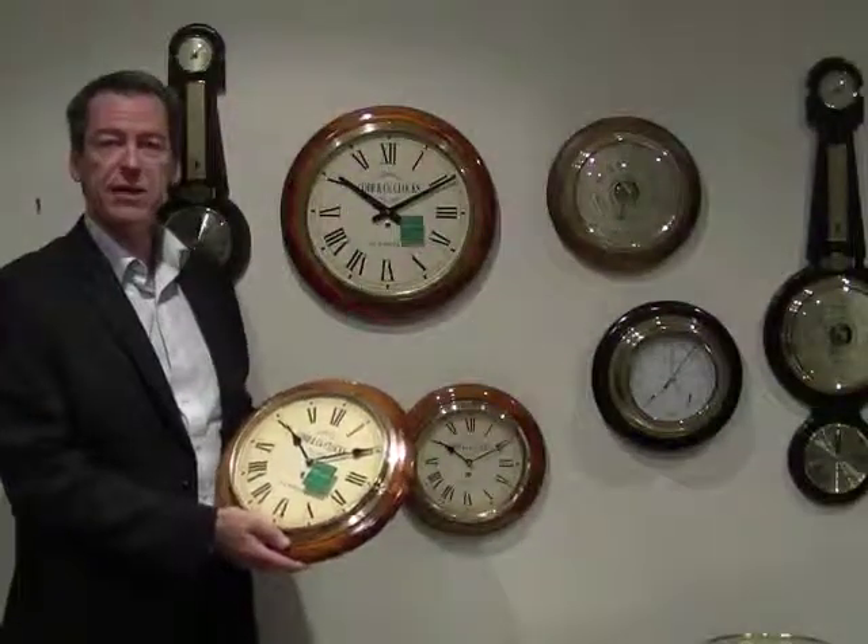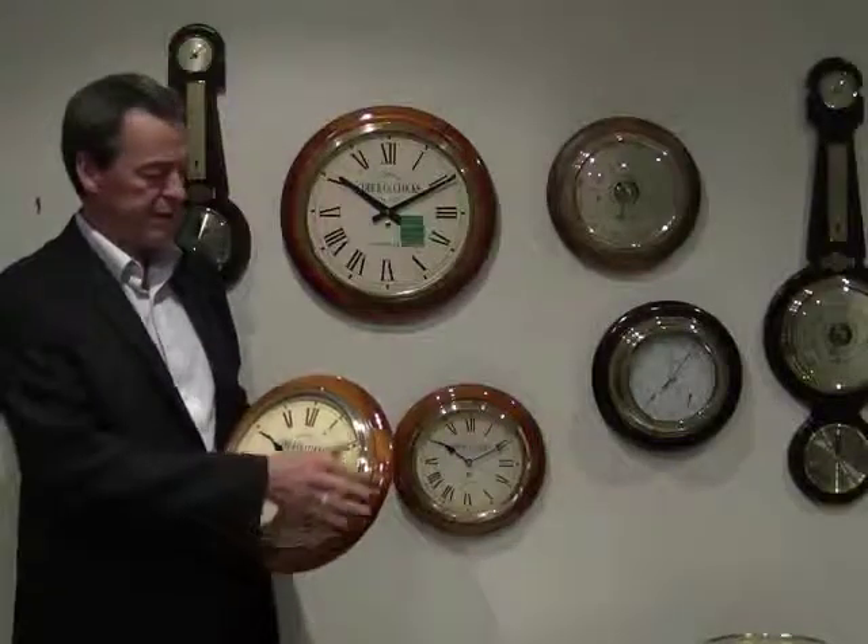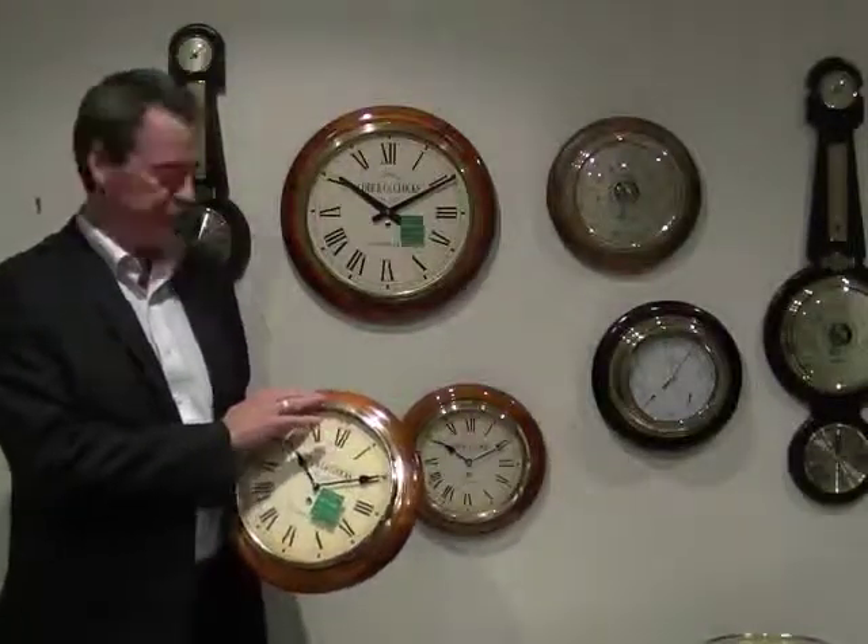Importantly, the Cobb & Co clocks are made from solid plantation pine, and that's important so that we can get these really nice intricate details on our railway clocks.